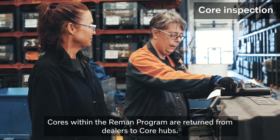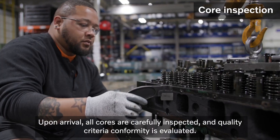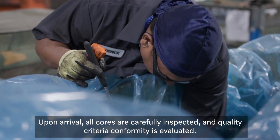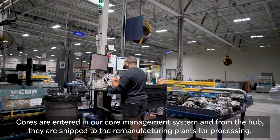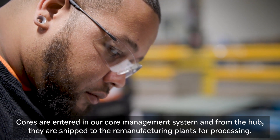Cores within the reman program are returned from dealers to core hubs. Upon arrival, all cores are carefully inspected and quality criteria conformity is evaluated. Cores are entered in our core management system and from the hub, they are shipped to the remanufacturing plants for processing.